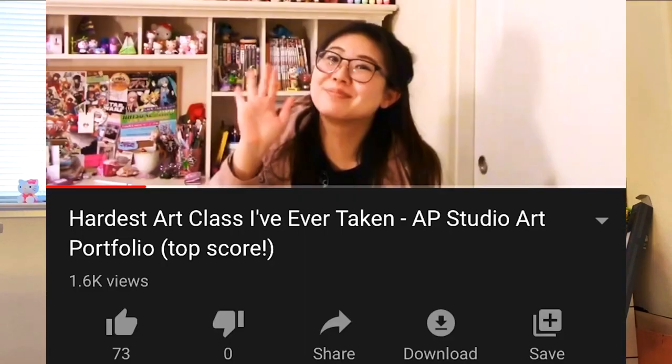Hey guys! So a little over a year ago, I made this video about AP Studio Art, one of the hardest classes I've ever been in, period. It is my top video on my YouTube channel right now, and a lot of you guys wanted to see my whole portfolio.